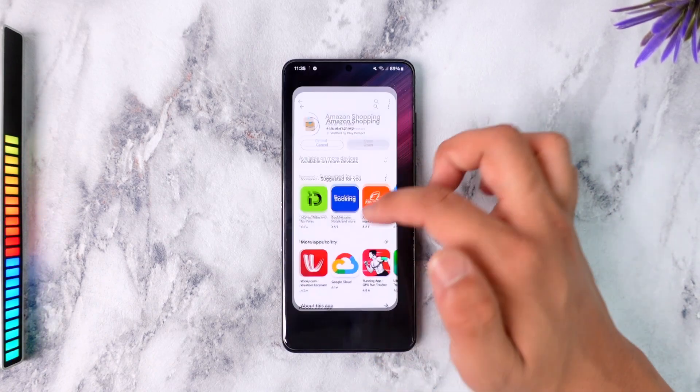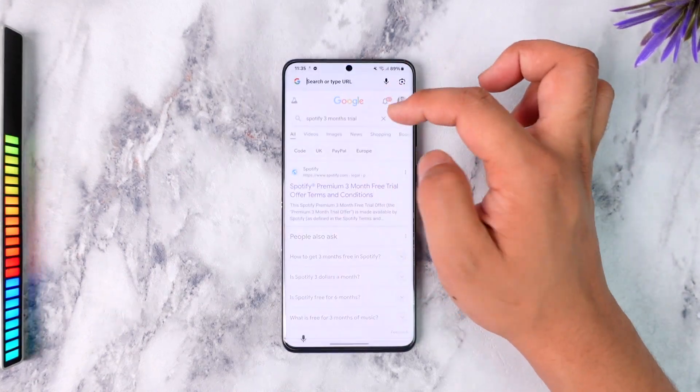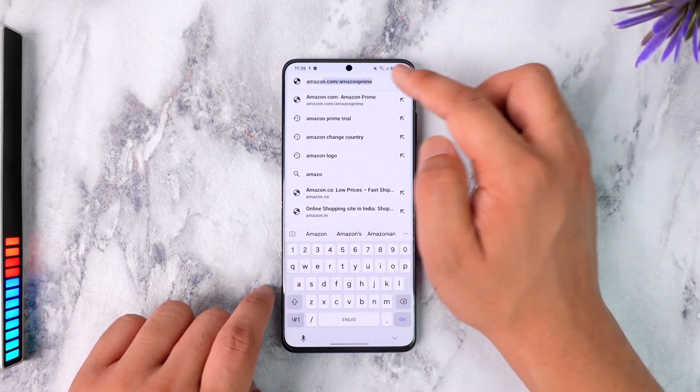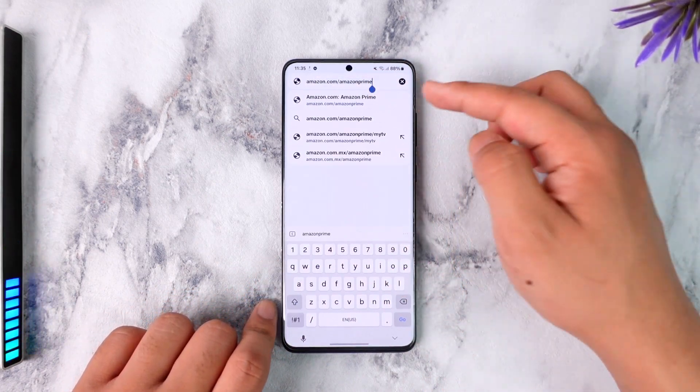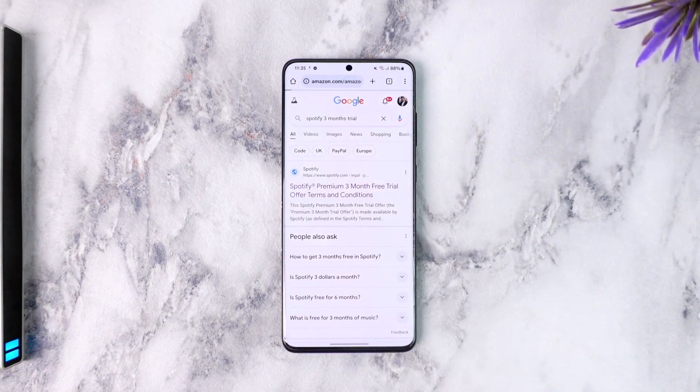You can definitely get Amazon Prime Video for free by using the free trial service for one month. For one month it is completely free. If you want to continue after that, that's totally up to you, but you can cancel the subscription after one month. Go to amazon.com/amazon-prime and just hit the enter button.